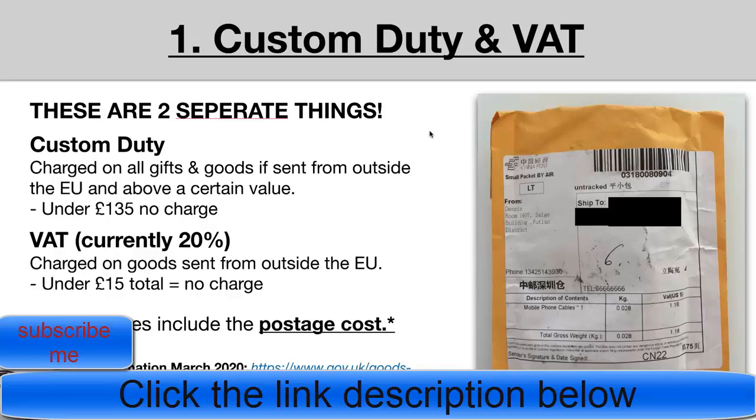It's important to note that the £15 and £135 thresholds include the postage cost. So if you buy an item on AliExpress for £14.99 with no delivery cost, you're fine. But if you have to pay ePacket on top and it takes the total over £15, there will be a VAT charge. VAT is calculated based on what we pay on AliExpress — not what we sell the item for.